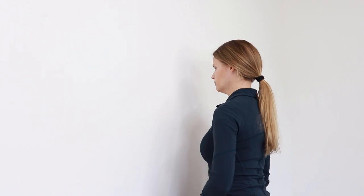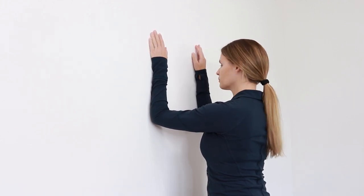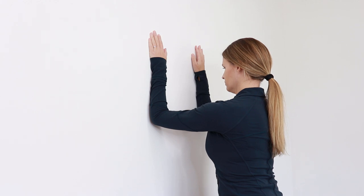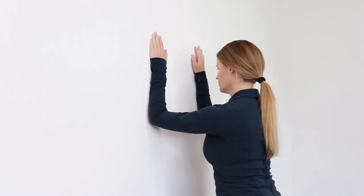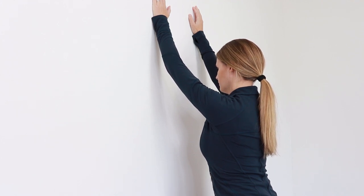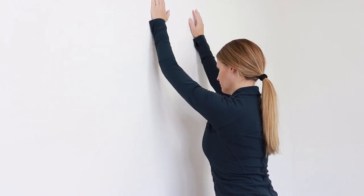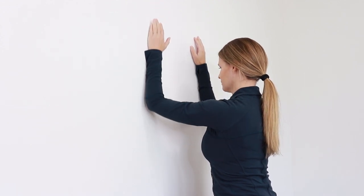A favorite exercise is the scapular wall slide. You're going to stand at a wall or a door with your elbows and forearms touching the wall, parallel to each other. Back up until you feel your arms fully extended but your elbows remain at the wall — you want to feel as though your elbows and arms are punching away from your body. From here, raise your arms up the wall, trying to keep them as close to the wall as possible, understanding that the elbows will come somewhat away from the wall. Slide your arms back down the wall and repeat 10 to 15 repetitions, two to three sets, one to two times a day.